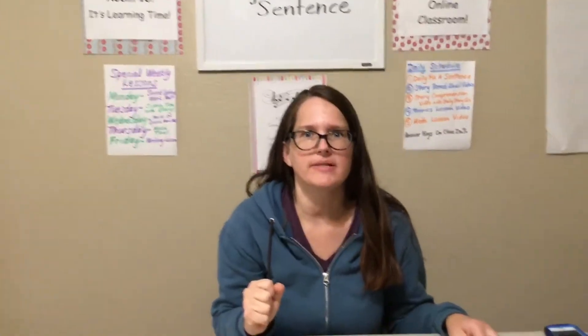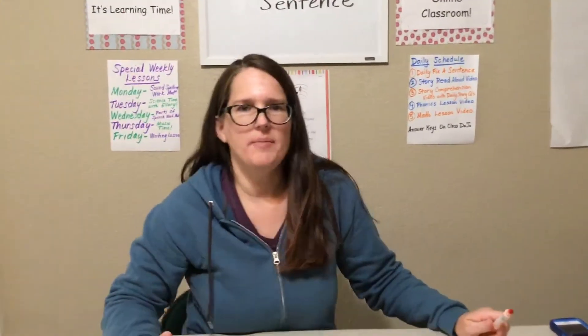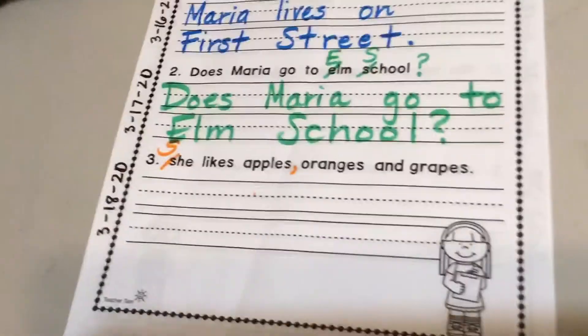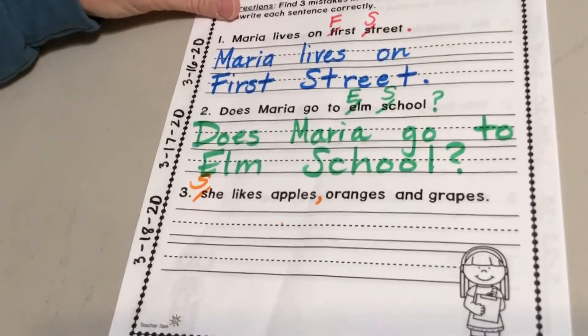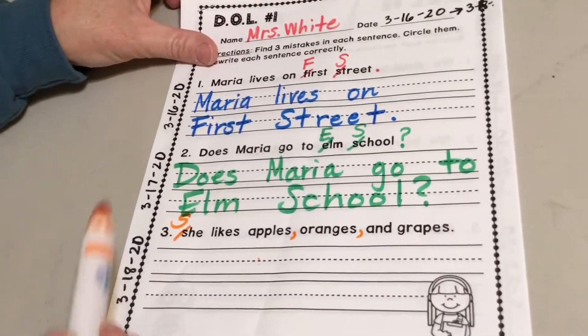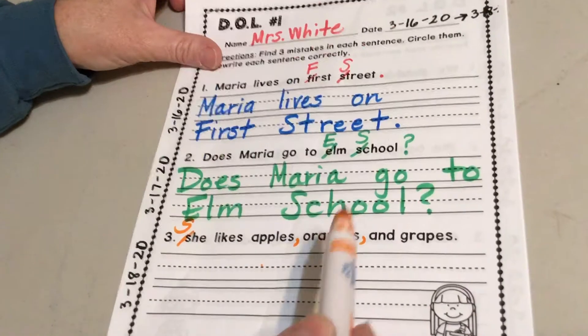Where are we going to put those commas? Good — we're going to put a comma right after apples. And where else? You guessed it — right after oranges. She likes apples, oranges, and grapes.